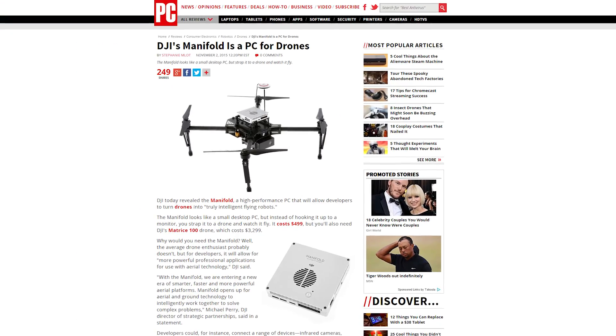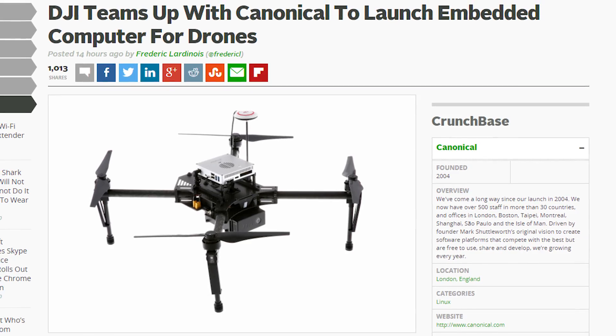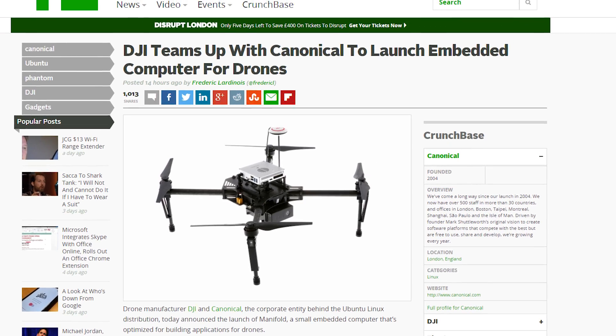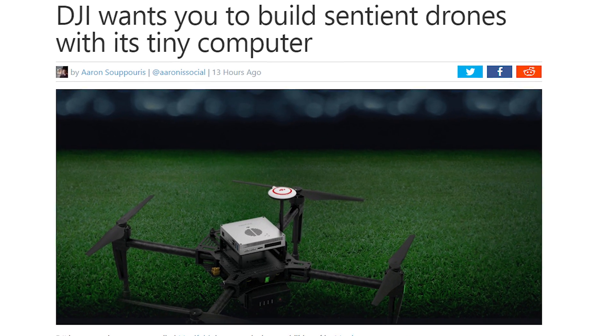DJI has unveiled the Manifold, a tiny PC running Ubuntu Linux, meant for its Matrice 100 drone platform for developers. It supports a number of computing platforms like CUDA, OpenCV, and ROS, as well as graphical APIs like DirectX and OpenGL, thanks to its NVIDIA Tegra K1 processor. It's got a bunch of ports — USB, Ethernet, mini PCIe, HDMI, and some other stuff. DJI says the Manifold can be used for artificial intelligence applications and deep learning. But really, DJI? We're just walking into a Terminator situation with open arms? It seems like a bad idea.